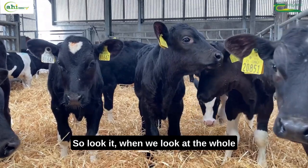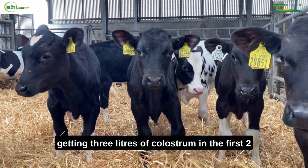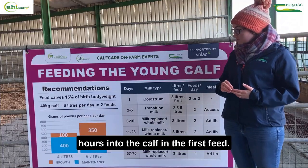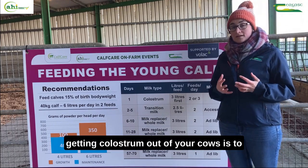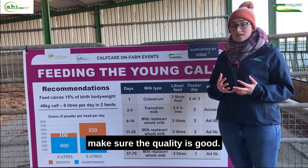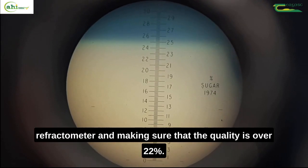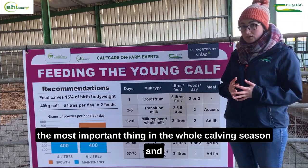When we look at the whole colostrum thing, it's really the 3-2-1: getting three litres of colostrum in the first two hours into the calf in the first feed. The other important thing when you're getting colostrum out of your cows is to make sure the quality is good, and the one way of measuring that is with a refractometer, making sure that the quality is over 22%.